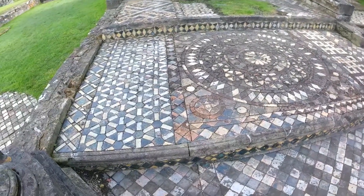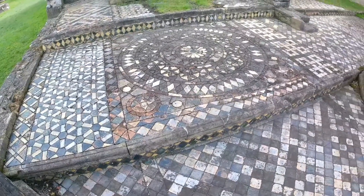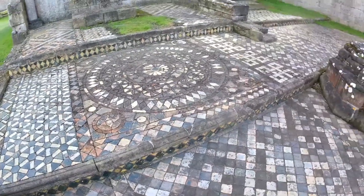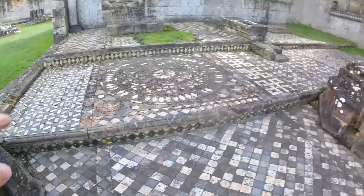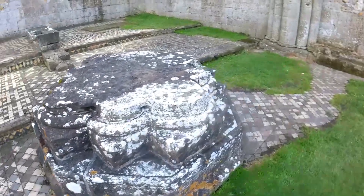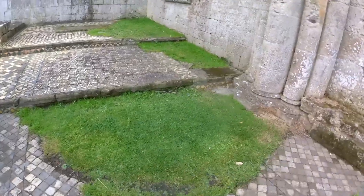Look at the patterns here. We've got more tiles here than we had before. Just look at these patterns. I won't walk on the tiles.